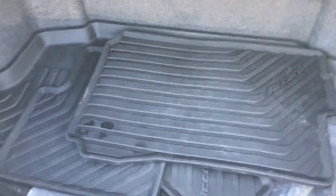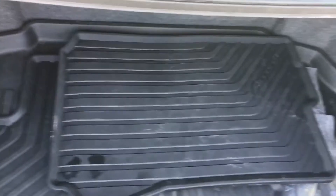It does have rubberized floor mats and a trunk tray available with it too. Let's get inside and show you.